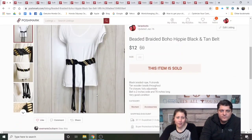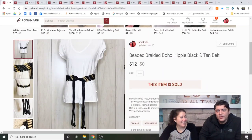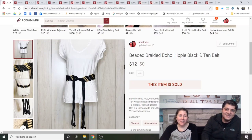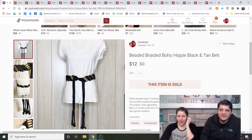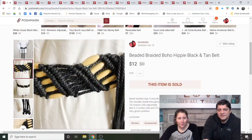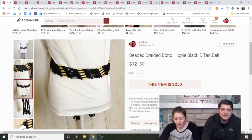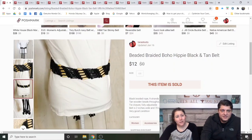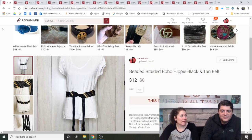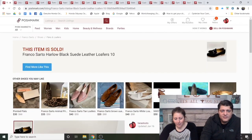Next is a belt — I hate belts. Beaded braided boho hippie black-and-tan belt, given to me by my mom, who loves belts. I don't know how to show belts properly. It sold for $12 after two months. I wouldn't buy that belt again since it had no brand. My mom doesn't care about brands — she cares about volume and having everything in every color.